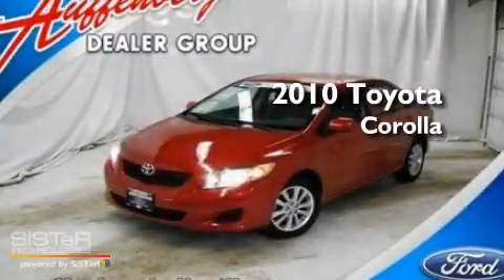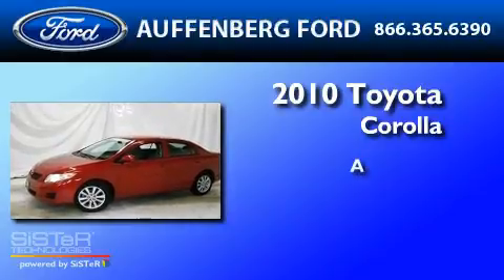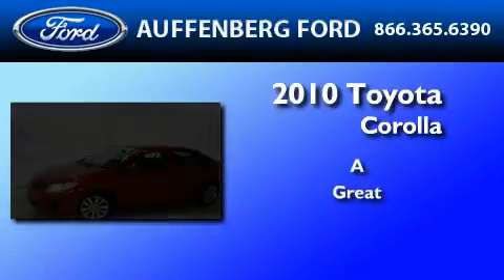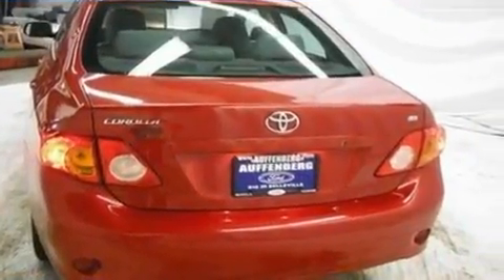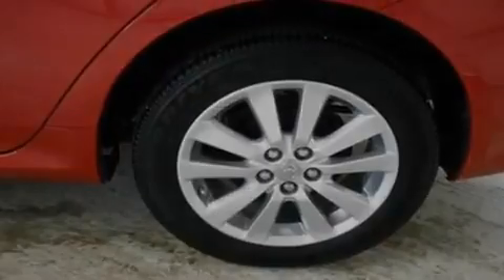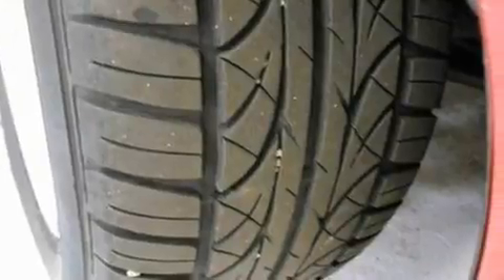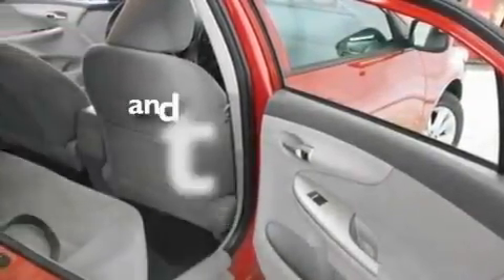This is a 2010 Toyota Corolla. Its top features include air conditioning, external temperature display, a CD player, cargo tie downs, a passenger side vanity mirror, an engine immobilizer theft deterrent system, 12 volt power outlets, traction control and stability control systems, privacy glass, and this vehicle has less than 50,000 miles.